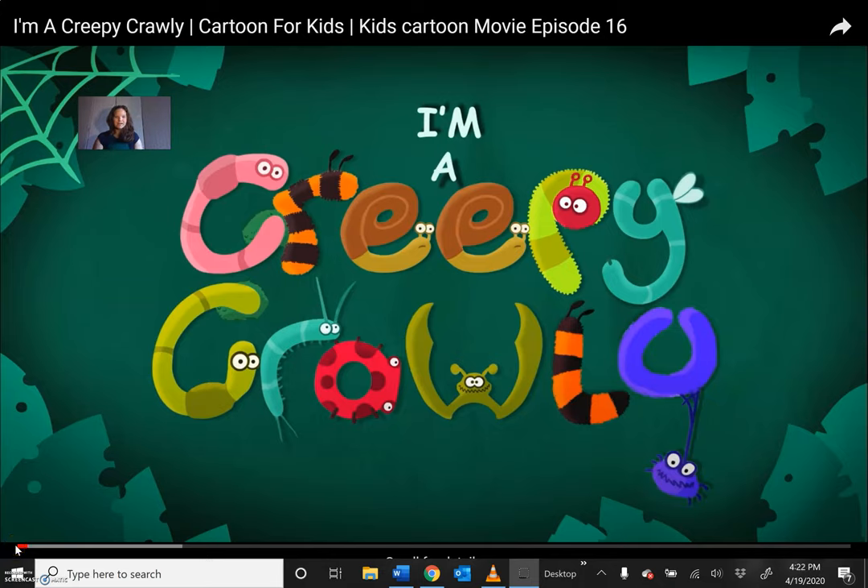Hi friends, Teacher Caitlin here. I want to introduce you to this I'm a Creepy Crawly video. We're going to watch this video together and learn about the important job that the ladybug, also known as the ladybird, does protecting our plants, flowers, fruits, and vegetables from other insects and bugs that want to eat them. We're going to learn from a ladybird himself about his life and his important job. Let's watch together.